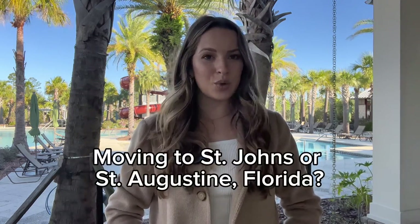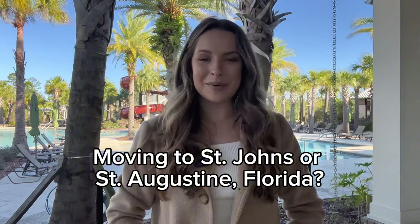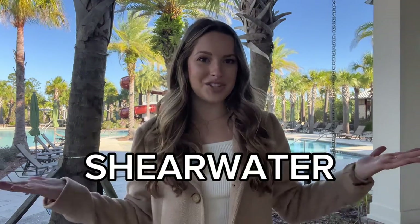Hello, you guys. Welcome back to my channel. If you're new here, my name is Ella Page. I'm a real estate agent here in St. John's, Florida. And if you are thinking of moving to St. John's or St. Augustine, Florida, you will want to stay tuned for this video because I'm going to give you all of the information on the community of Shearwater.